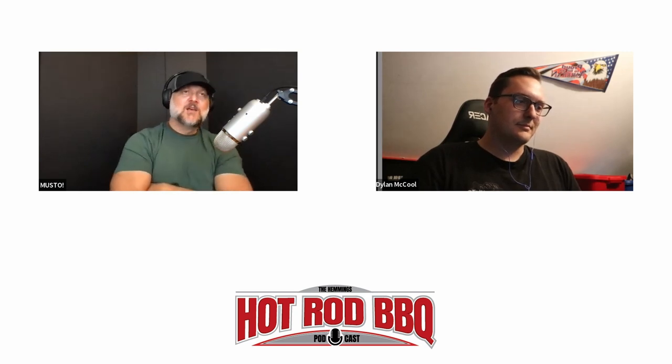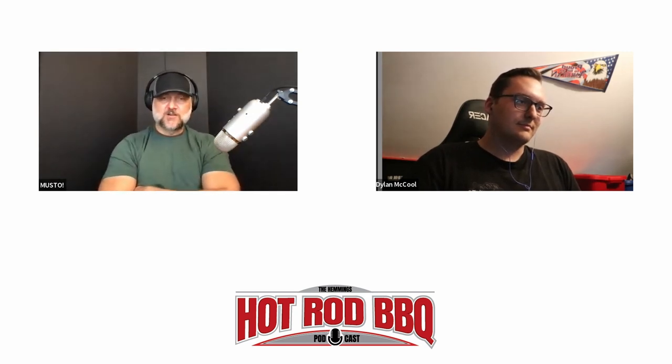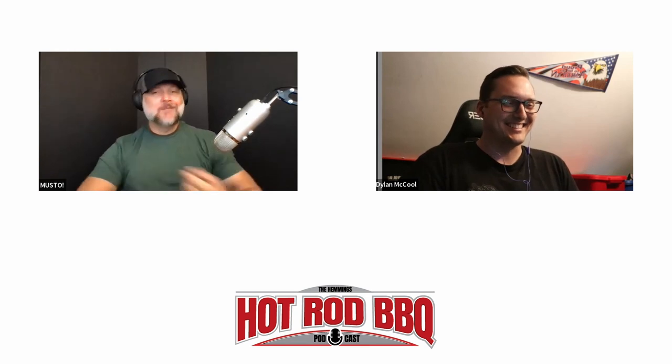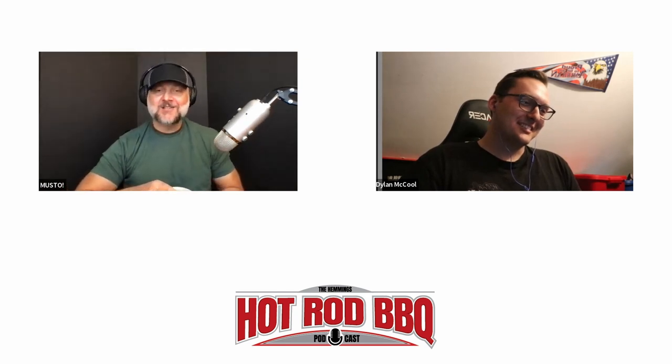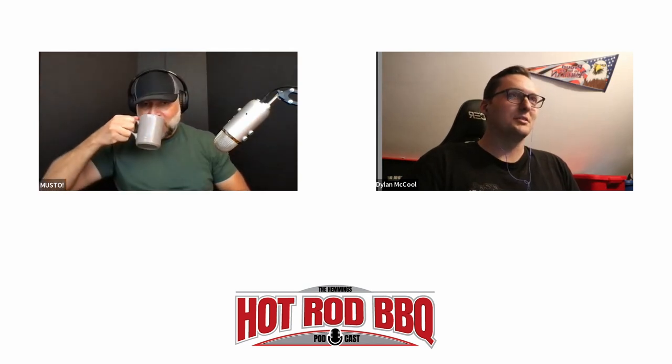The host asks how Dylan got into finding and resurrecting cars, noting that a lot of people try to do what he does but aren't that good at it. He observes that Dylan's success comes not just from his demeanor but from genuinely caring about the vehicles he's saving — you can't fake that enthusiasm or authenticity.